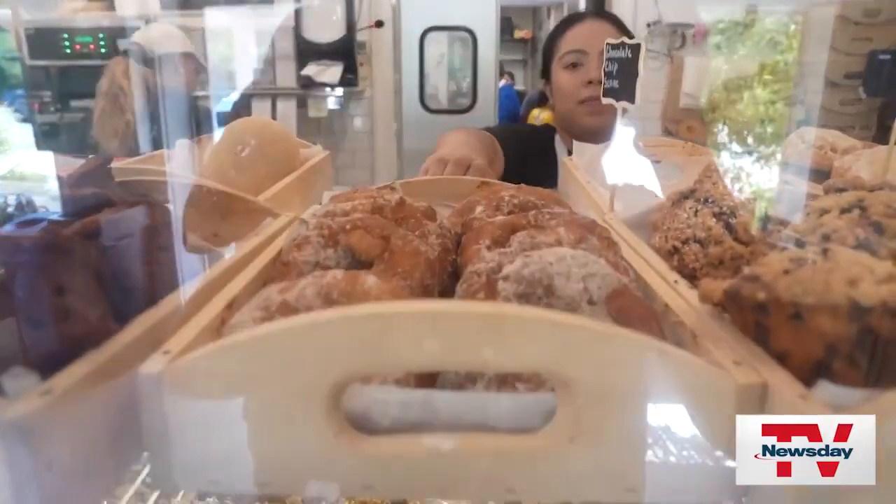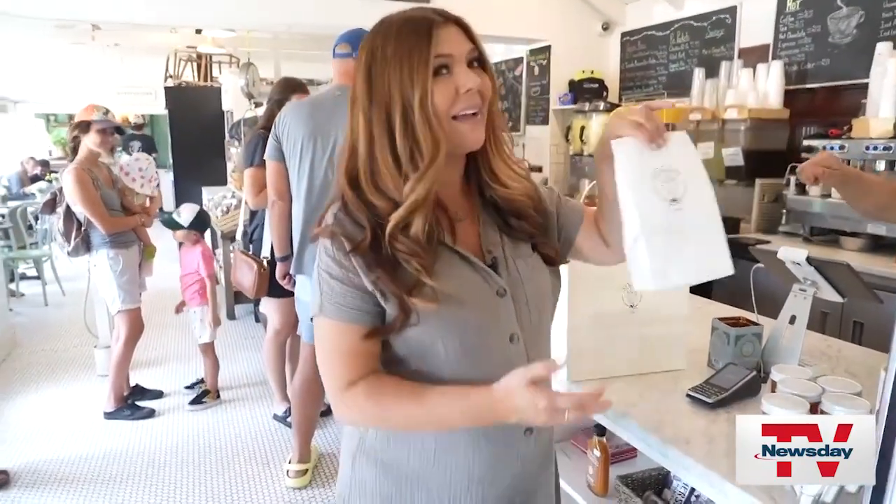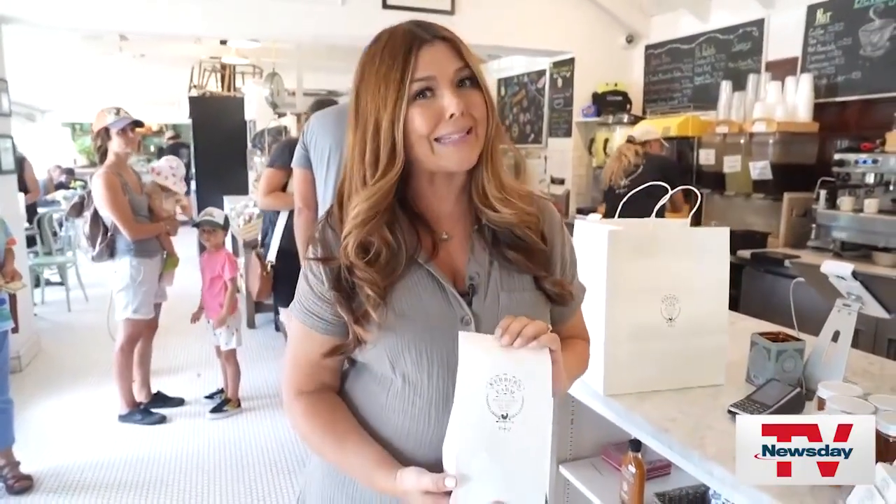These are delicious. Oh my goodness. Here's an insider tip: they only make one batch a day, so if you want an apple cider donut, be sure to come early. They open at 7 a.m.